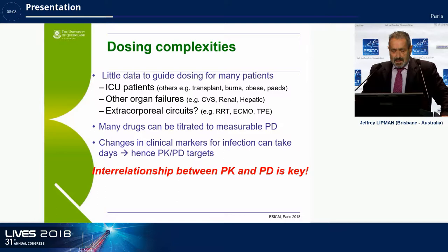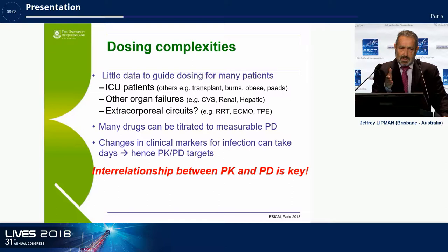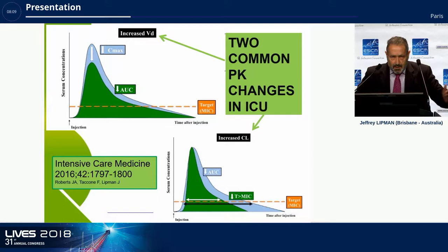We may think we can dose the relatively common ICU patient, but there are also transplant patients, burns patients, obese patients, pediatric patients with significant organ dysfunction, plus extracorporeal circuits further complicating dosing. Unlike ionotropes — where you can titrate to blood pressure — or insulin titrated to blood glucose, you can't see the pharmacodynamic effect of antibiotics. The PD effect is masked and takes days to manifest, but there is a key PK/PD relationship.